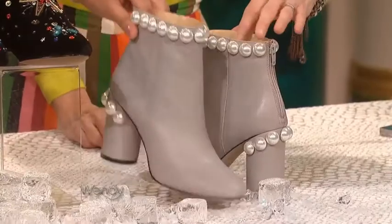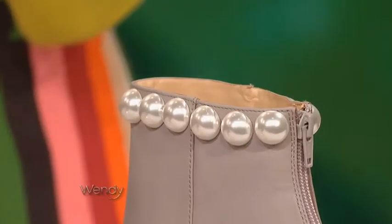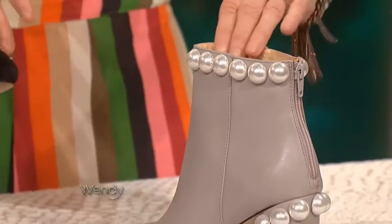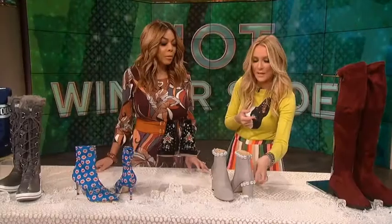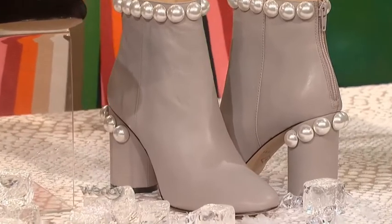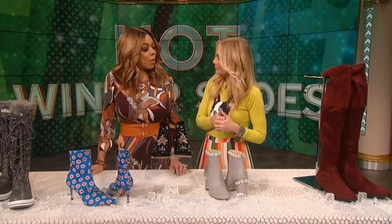But you know what an old lady would not wear? These little pearl-embellished boots — and you know who makes these? Katy Perry. These are from the Katy Perry Collections. Pearls have been a huge trend — very Chanel. I love the heel detail. They're feminine, flirty, and fierce, just like Katy. She has a line now, and these are $80.